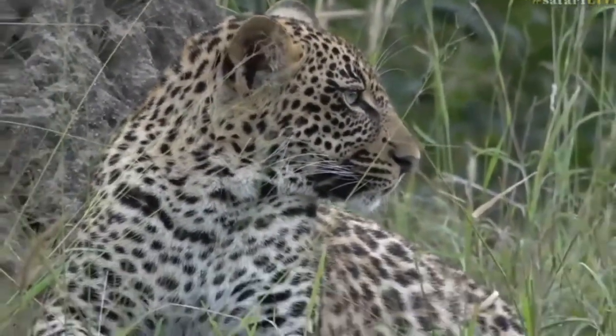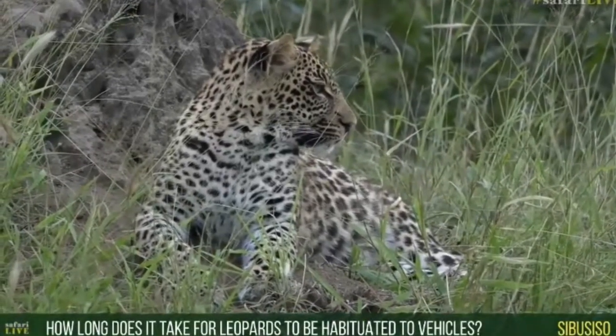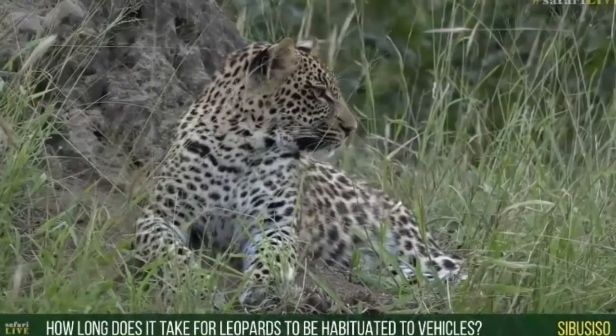Hello Sibusiso. Sibusiso would like to know: how long does it take to habituate leopards to vehicles? It is quite a challenge, I will not lie.